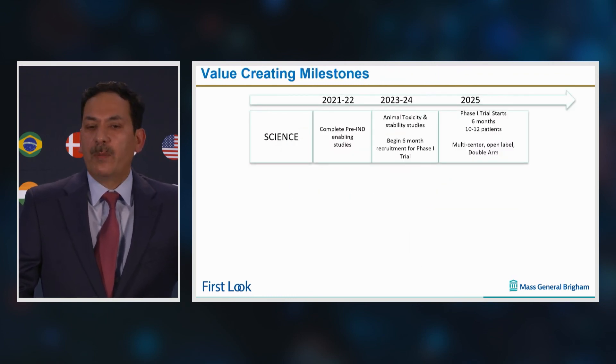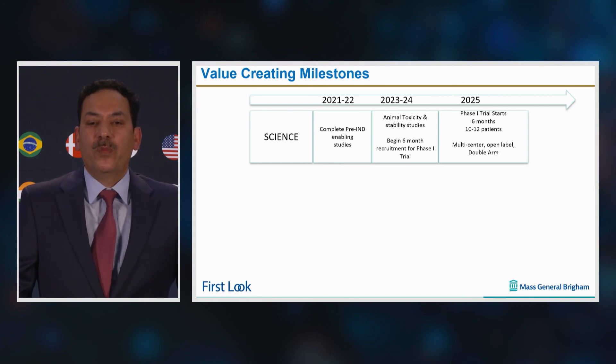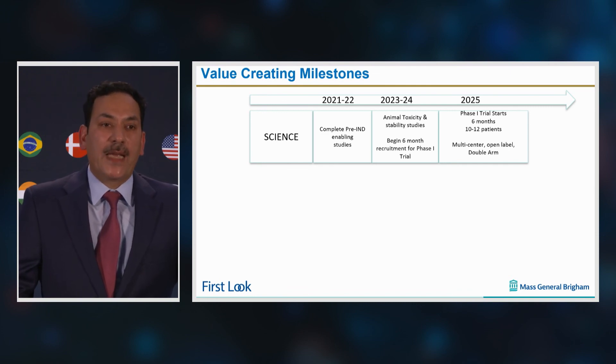We hope to complete the IND-enabling studies by 2022 and initiate a phase one trial by 2025. We are also aiming at obtaining fast-track designation and orphan drug status by 2025, and will need initial capital of around $3 million to perform IND-enabling studies and another $12 million for initiating phase one studies.